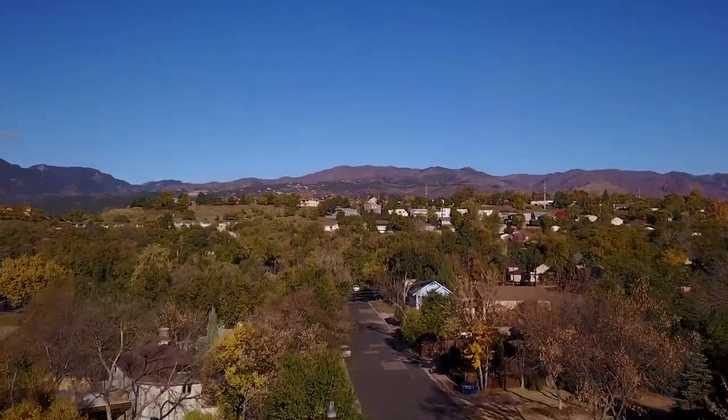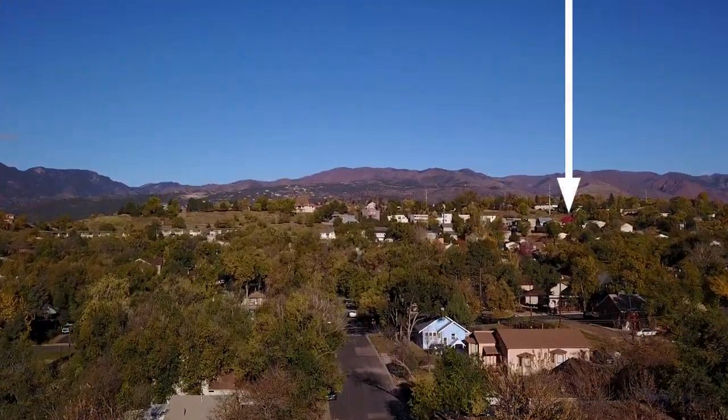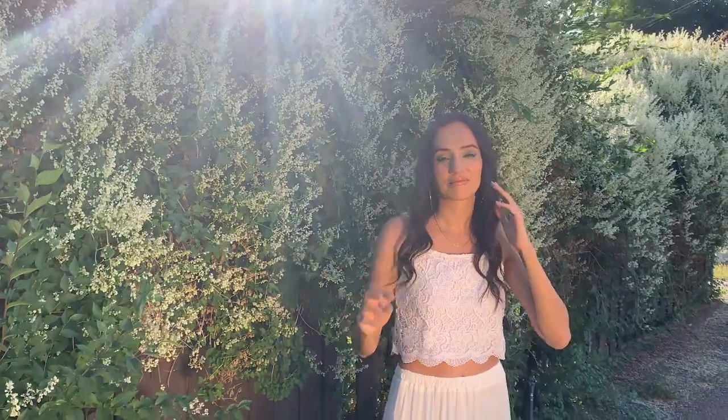This is Colorado Springs and right about here is a little market that sells beer. I love beer as much as the next person, but this location actually has a little something extra to offer when it comes to photography. And this is where our story begins.